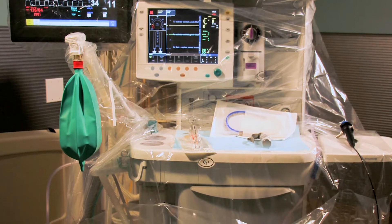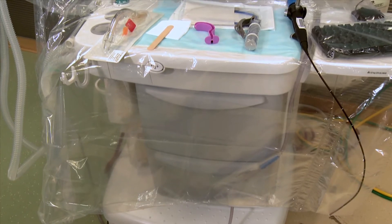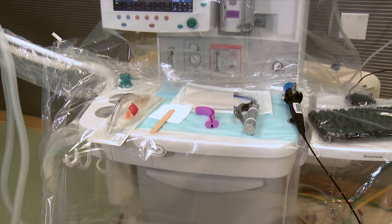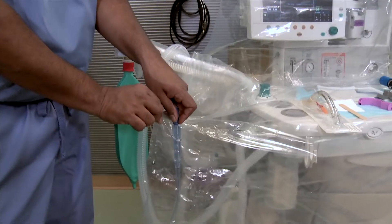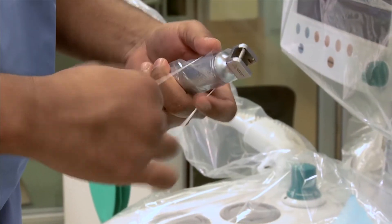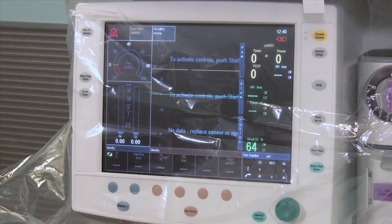Our goal is to eradicate contaminated anesthesia machines from the operating room. The Anesthesia Hygiene Organizer, or AHO, is a complete kit that provides barrier protection for the anesthesia machine and all other accessories such as computer screens, keyboards, and a mouse. The components of the AHO kit include an anesthesia hygiene organizer, a laryngoscope handle cover, a keyboard cover, a mouse cover, a computer screen cover, and monitor covers.